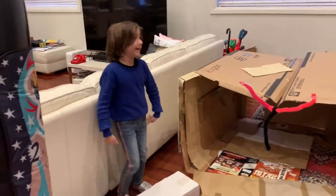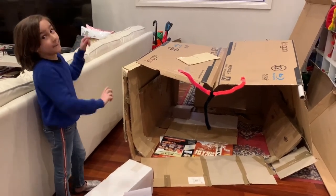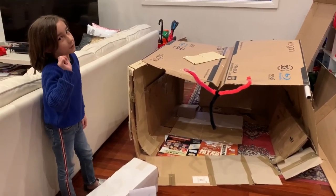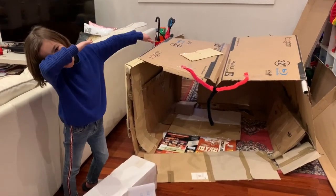And yeah, this is my box fort! Make sure to like and subscribe, hit the notification bell so you're notified when I upload a new video.